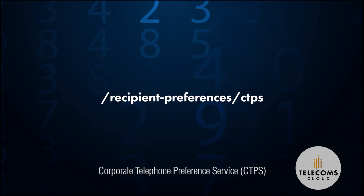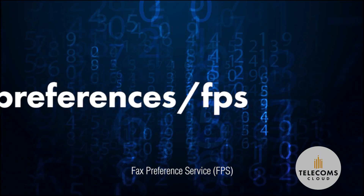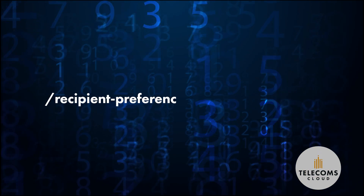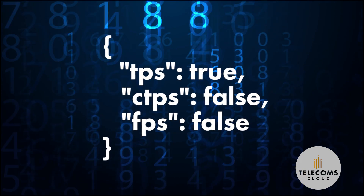If it's a business number you're checking, you can use the CTPS endpoint. Or if it's a fax number, you can use the FPS endpoint. Want to check all three databases in one single API call? Pass the number without specifying a database and receive back an array with all three results.